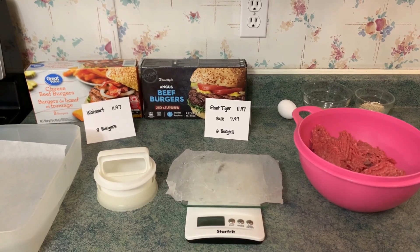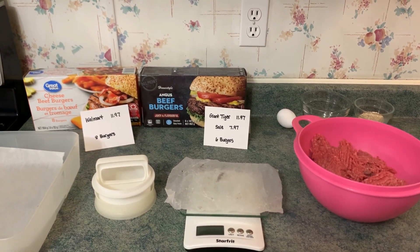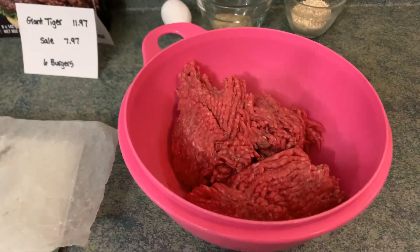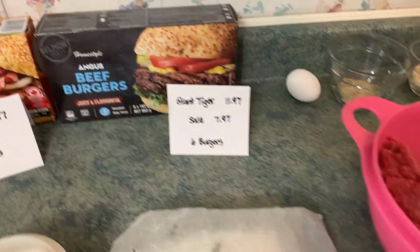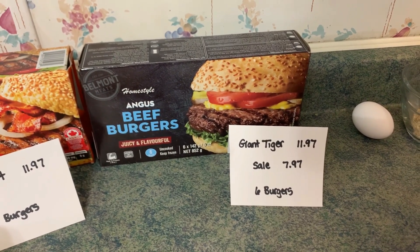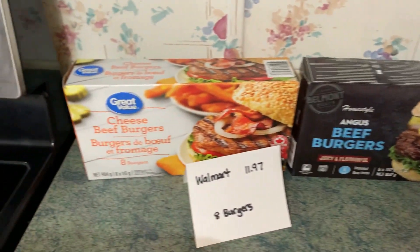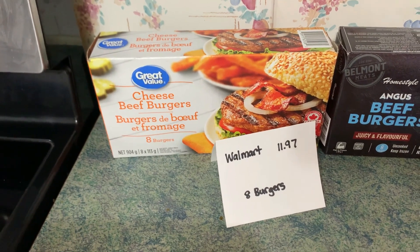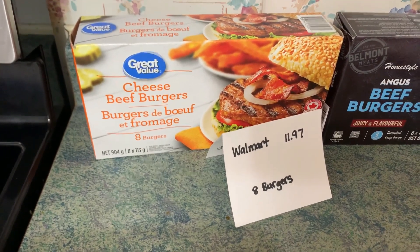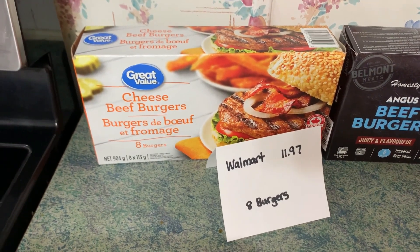I'm going to do a little demonstration about the costs of buying convenience pre-made foods versus making your own. Medium ground beef was on sale this week for $3.49. Giant Tiger carries pre-made beef burgers for $11.97 and this week they were on sale for $7.97. Walmart carries pre-made beef burgers at a regular price of $11.97.